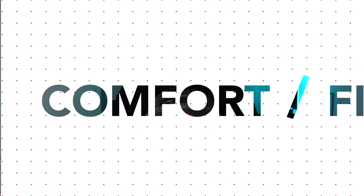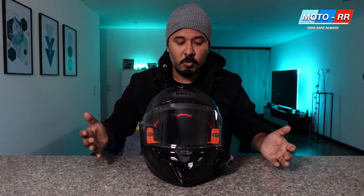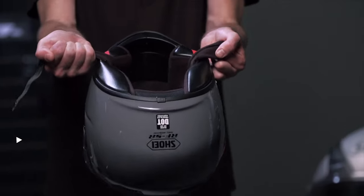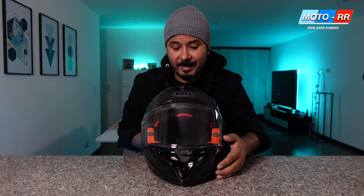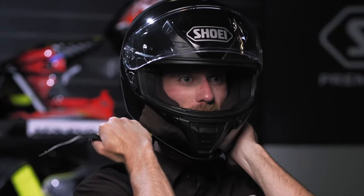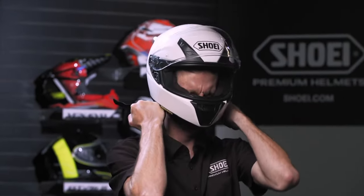Number three: comfort or fit. A lot of us get this wrong. You need to make sure the helmet fits extremely snug. Remember, these are not shorts — this helmet has to fit snug to your face so it can do its job aerodynamically, stay on your head, and cause less interference while riding. If you get a loose helmet, once it breaks in it will start to move on your head, which is not safe.